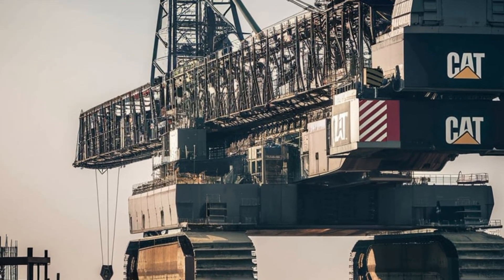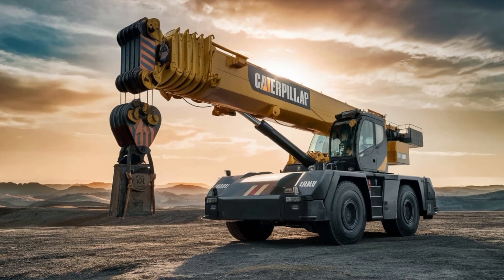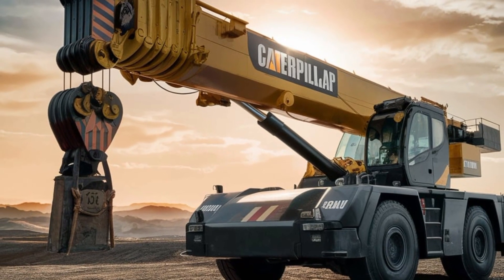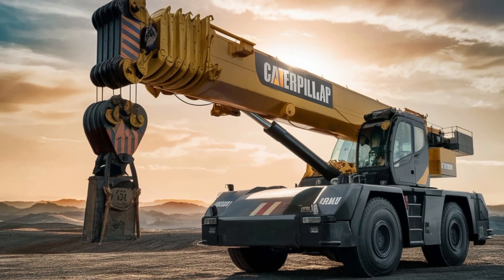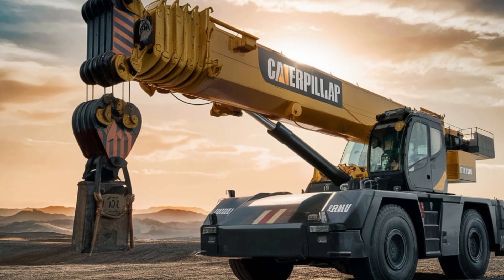Caterpillar's commitment to quality and innovation is evident in every aspect of this machine, making it a leader in the world of mobile cranes. Thank you for joining us on this exploration of Caterpillar's biggest mobile crane. If you enjoyed this video and want to learn more about heavy machinery and construction equipment, don't forget to subscribe to our channel and hit the notification bell so you never miss an update.